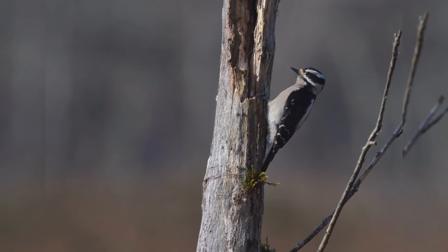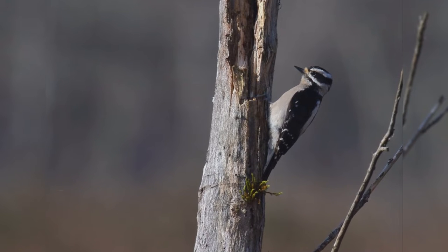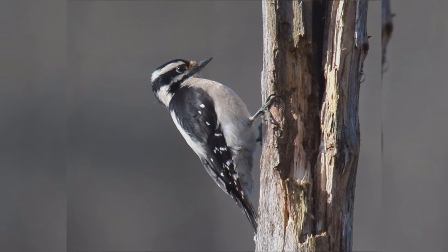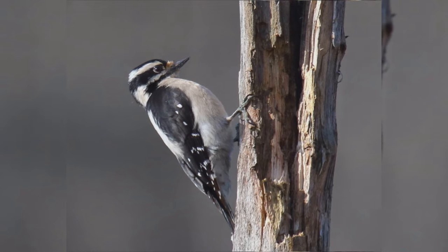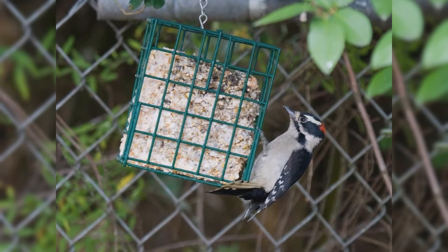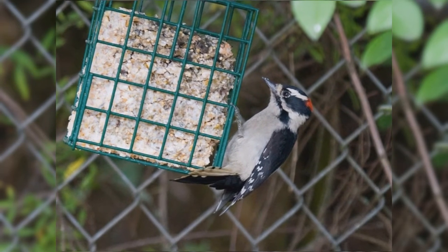The overall pattern of these birds is black and white stripes. The wings are black with numerous white spots and bars. The back is white. The underparts are white or tinged with buff. The face is white. The crown and nape is black. The ear coverts are black, and there's a black malar stripe. The tail is black with white outer tail feathers. Males have a red spot on the nape that females lack. Downy woodpeckers eat suet at your feeder.